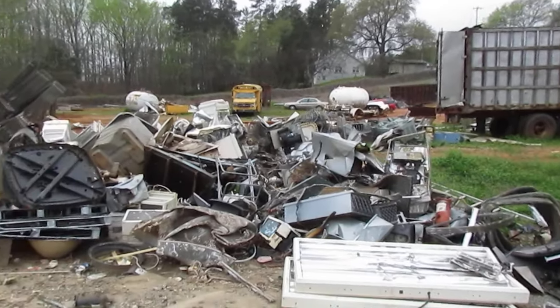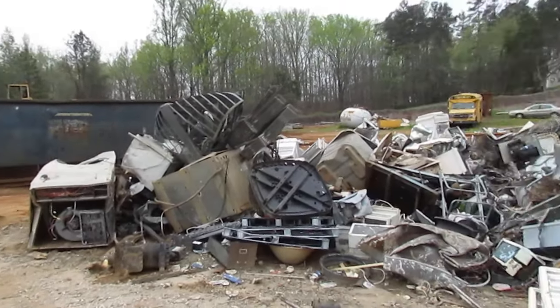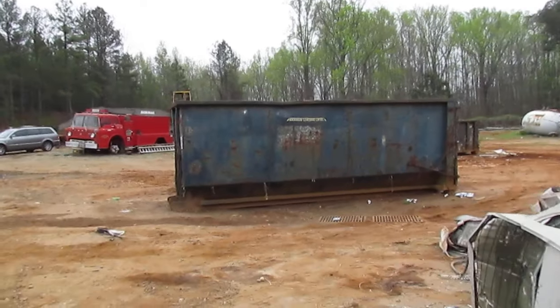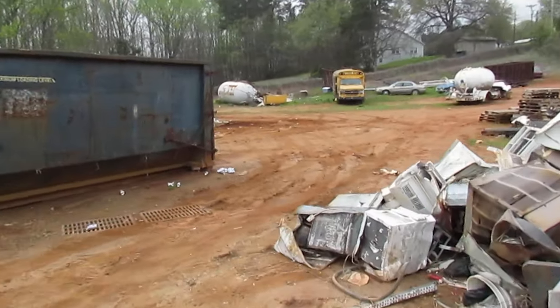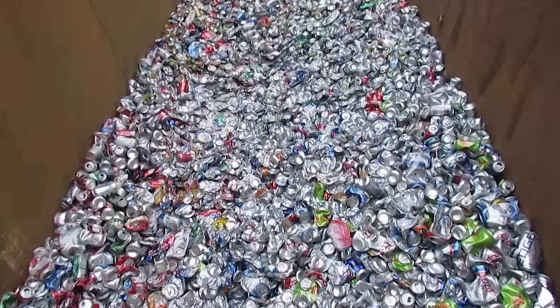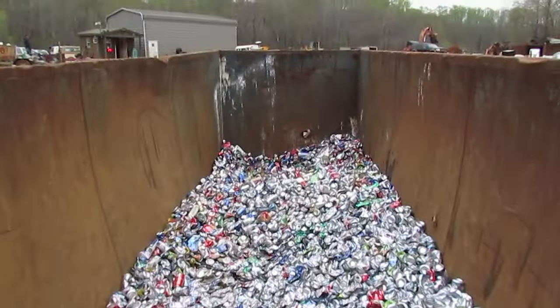This is more general scrap — radiators and aluminum, things of that nature. This stuff gets dropped into a bin like that. We fill that up and send it out using our trusty Mack roll-off truck.